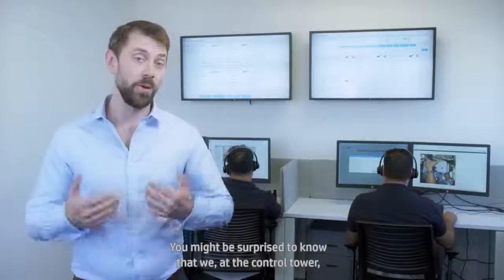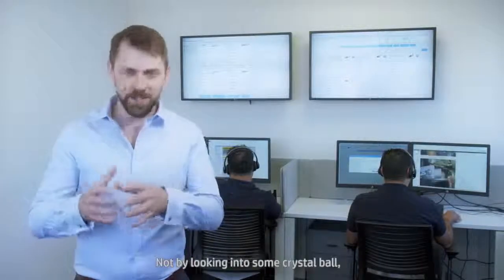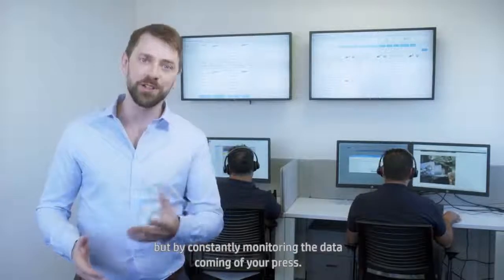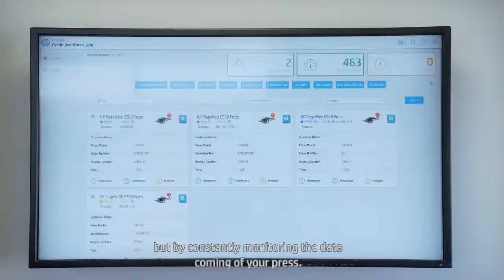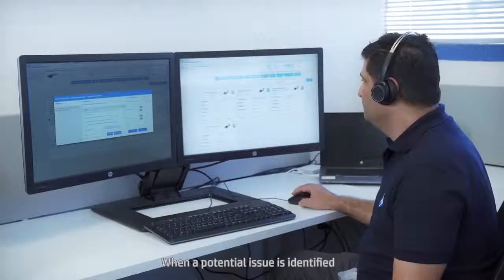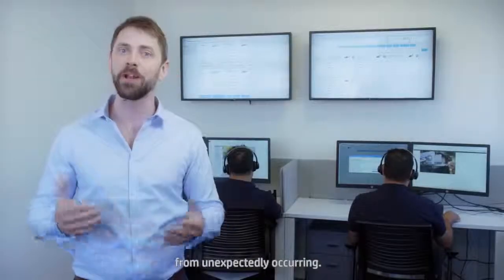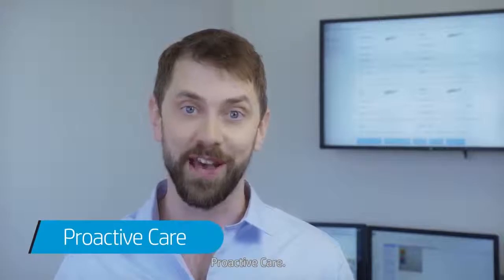And your support doesn't stop there. You might be surprised to know that we at the control tower can predict your future — not by looking into some crystal ball, but by constantly monitoring the data coming off your press. When a potential issue is identified, we give you a call and instruct you on how to prevent that issue from unexpectedly occurring. This is what we call proactive care.